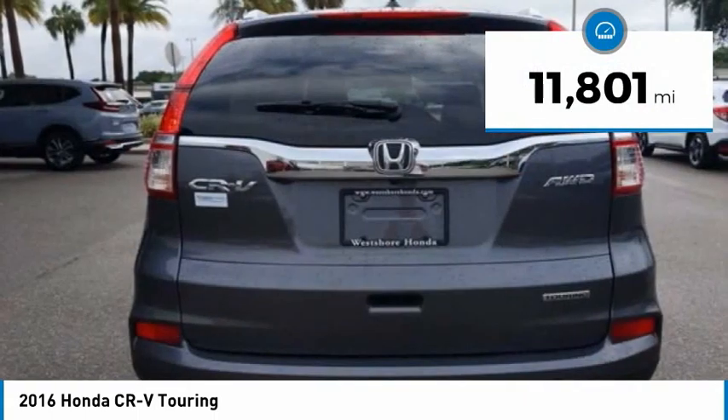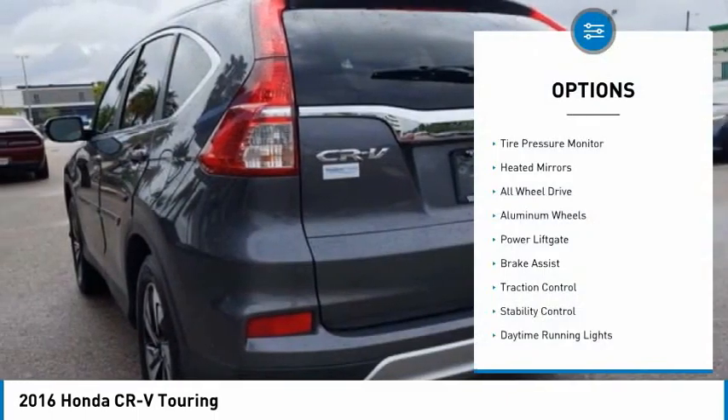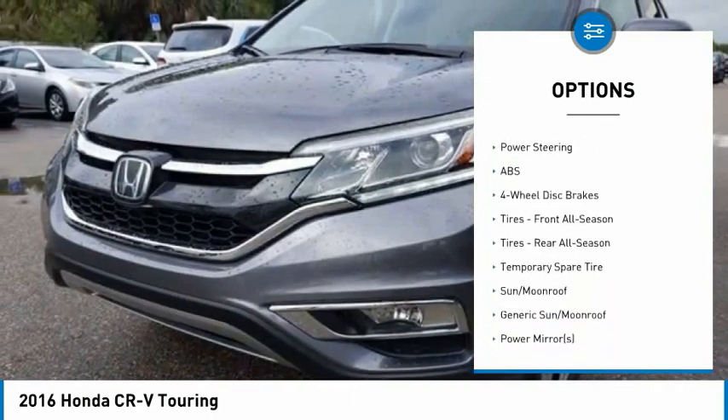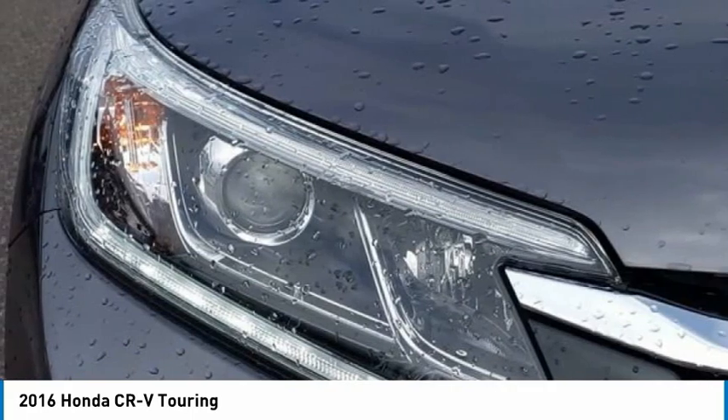This vehicle has less than 15,000 miles. Here are some of this vehicle's great options: tire pressure monitor, heated mirrors, all-wheel drive, aluminum wheels, power lift gate, brake assist, traction control, stability control, daytime running lights, and engine immobilizer.